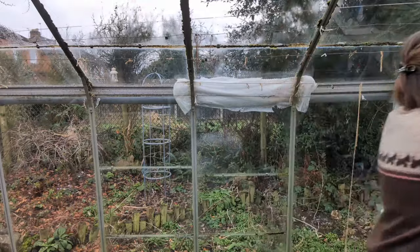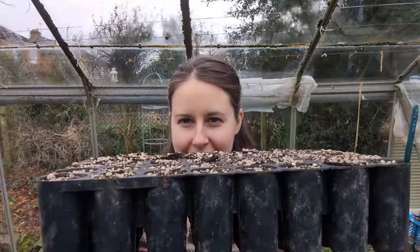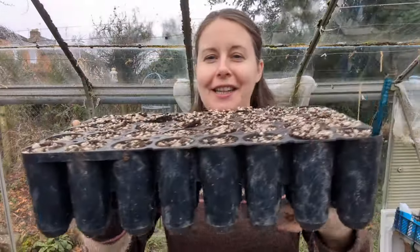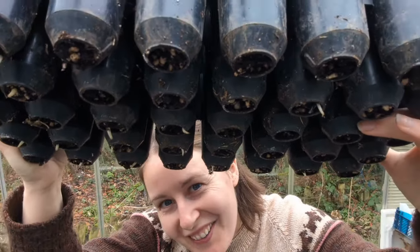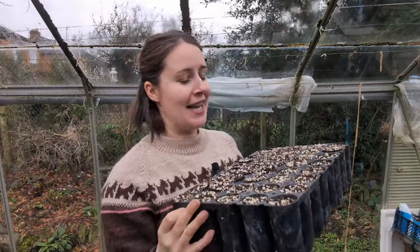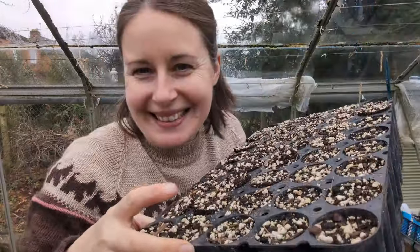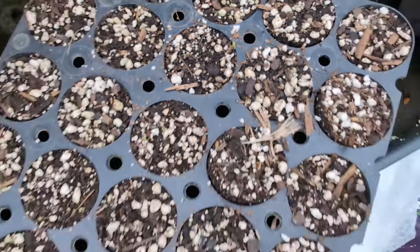Lastly, before we go in - check this out. The broad beans: still no sign above ground, but you can just see some of the soil pushing its way up. If you look underneath, there are roots growing from the bottom, so those beans are doing their thing even if they aren't quite showing on top yet. And actually - I've just seen a little tiny bit coming up. Can you see it? There it is - yay! Come on, the rest of you.